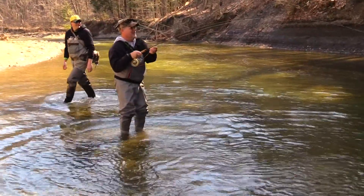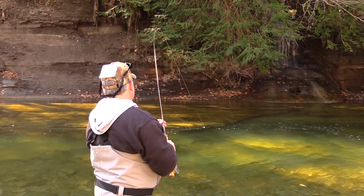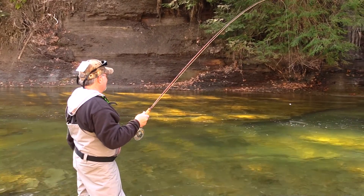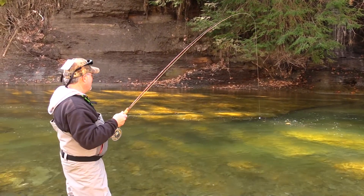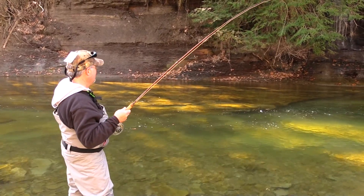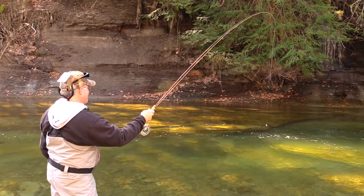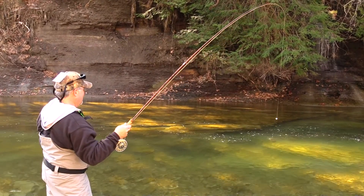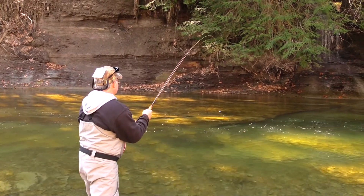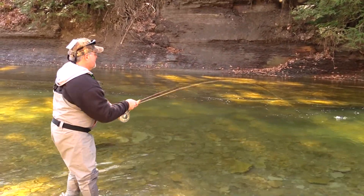That's a steelhead. Oh, look at him go! He's not bad. I don't want to horse him. He's in that current — it's hard to come up out. Look at that, he's going right back in under there. This is what you come to Erie PA for, guys. Steelhead on a fly rod. Look at him fight!